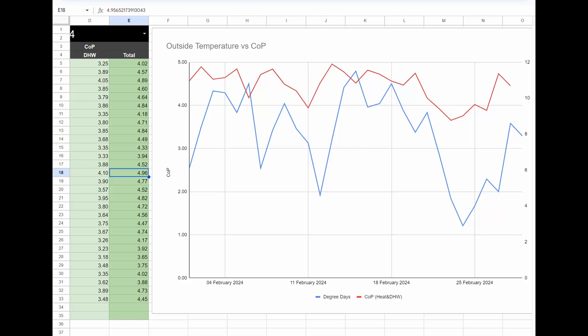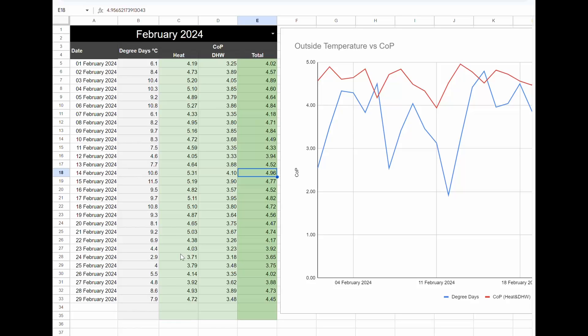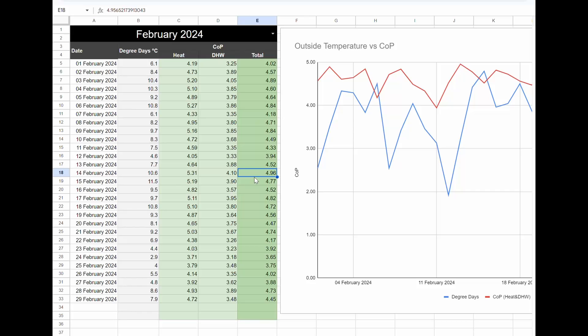This shows the correlation between the outside temperature and the coefficient of performance. You can see that on average it was quite a warm month. In February 2024, we averaged just below 8 degrees here on the south coast, whereas in 2023 we averaged just below 6 degrees — almost 2 degrees warmer. You can tell straight away it was a good month. Our COPs were up in the fours quite a few times, and even combining that with domestic hot water, we're still not bringing the COPs down that low.